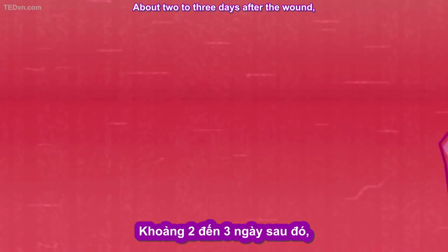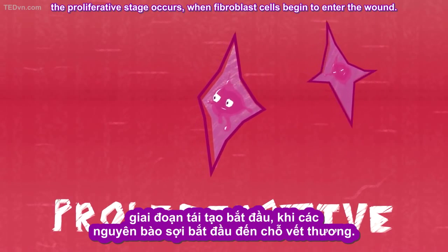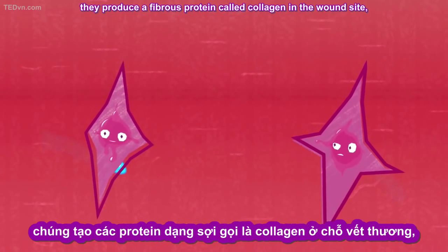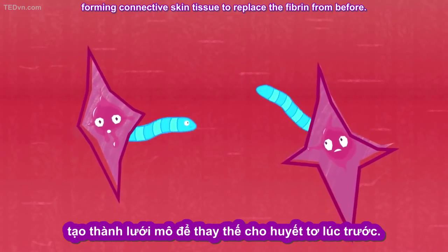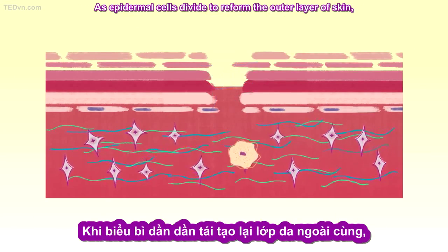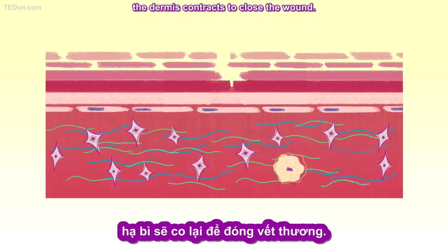About two to three days after the wound, the proliferative stage occurs, when fibroblast cells begin to enter the wound. In the process of collagen deposition, they produce a fibrous protein called collagen at the wound site, forming connective skin tissue to replace the fibrin from before. As epidermal cells divide to reform the outer layer of skin, the dermis contracts to close the wound.